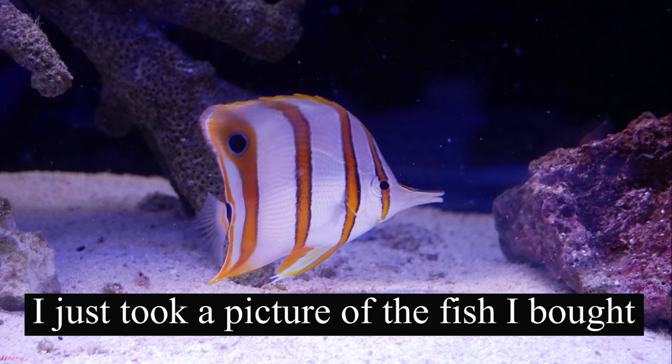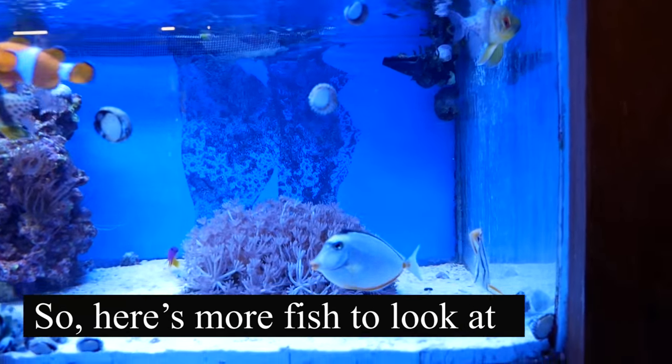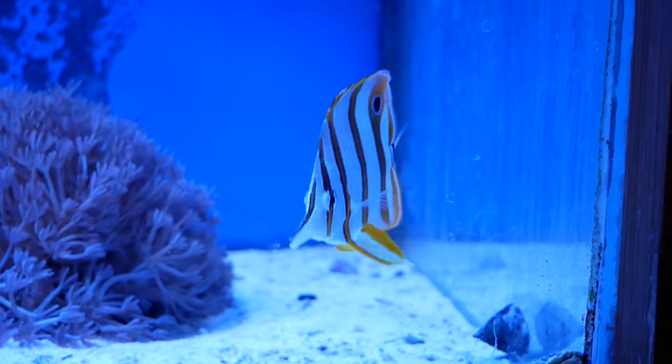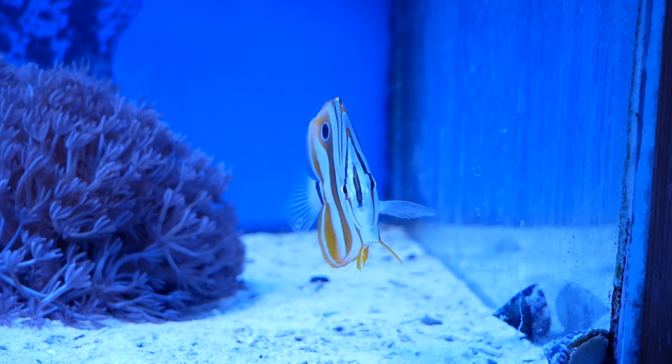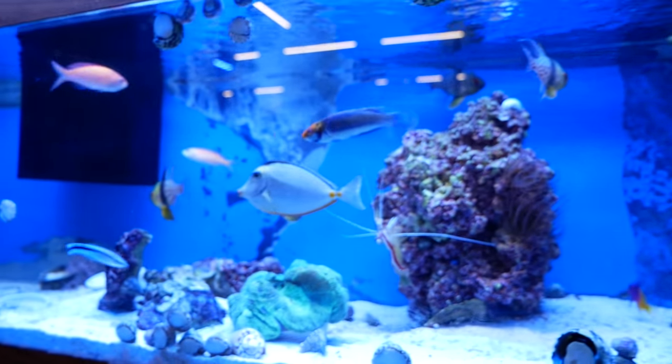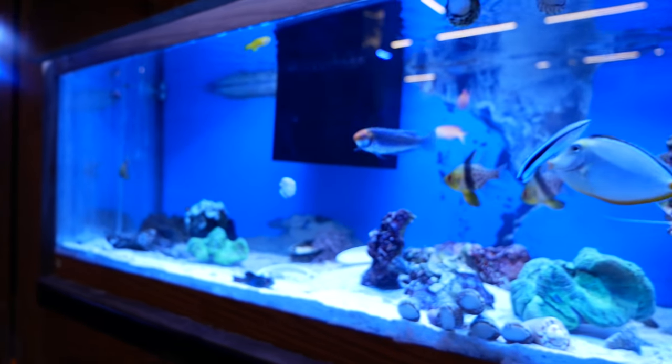The thing that caught my eye was this copper band butterfly. It had been there about a day and it was eating mysis. It wasn't eating mysis voraciously, but it was eating them pretty well, and with only being a day in a reef store and already eating mysis pretty well, I decided to pull the trigger. So yes, I got another copper band.